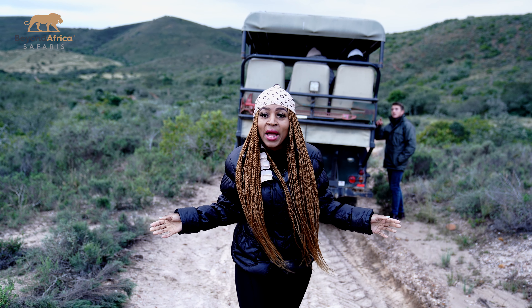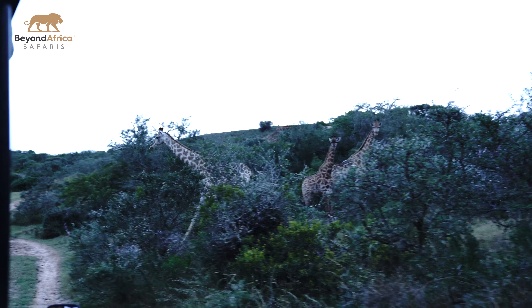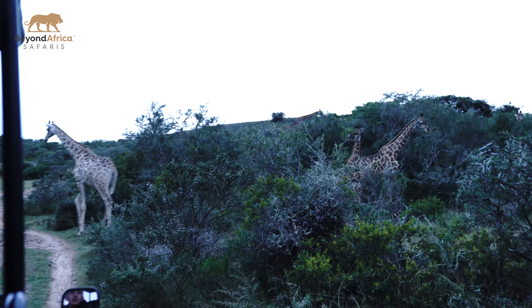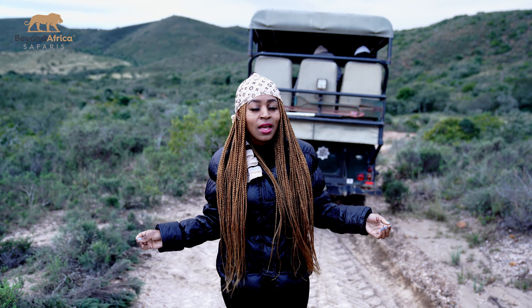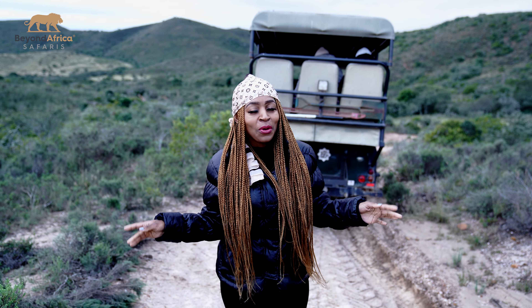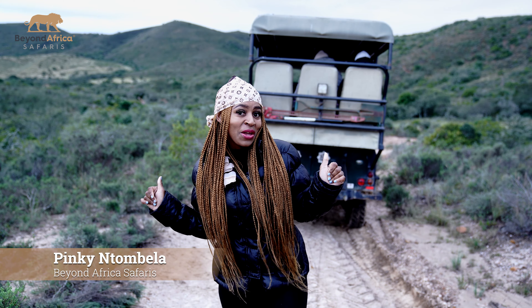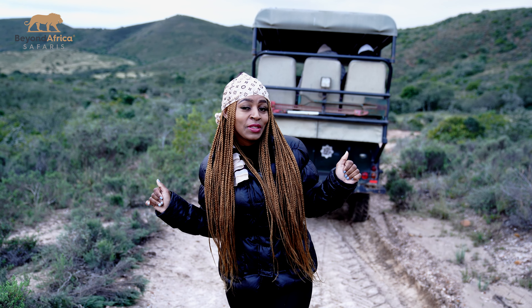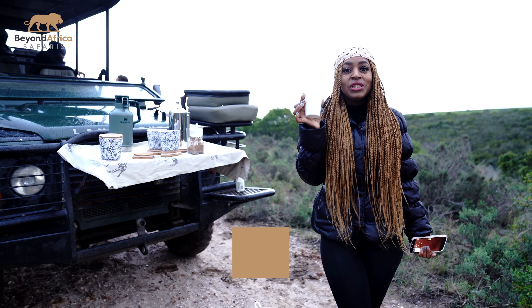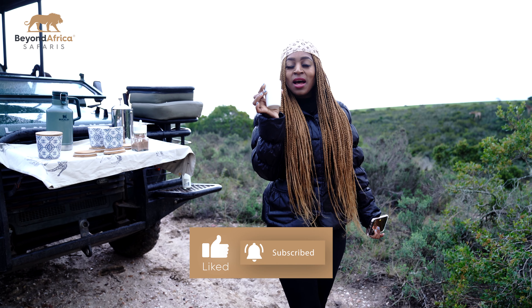Oh wow guys, I've seen a lot of giraffes. I've been to other game reserves before and I'm very impressed with the population that they have here. So if you are a giraffe lover, this is the place to be — I recommend that you come here. Opening the umbrella from Beyond Africa Safaris, I'm going to have myself some coffee. It's a bit chilly this morning but I'm feeling warm and excited.